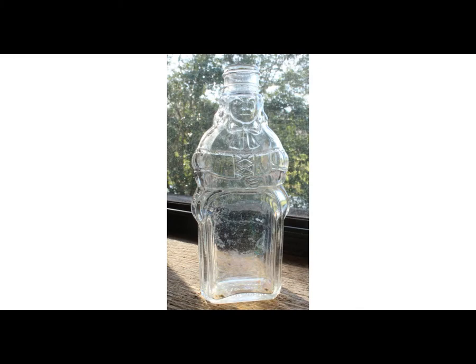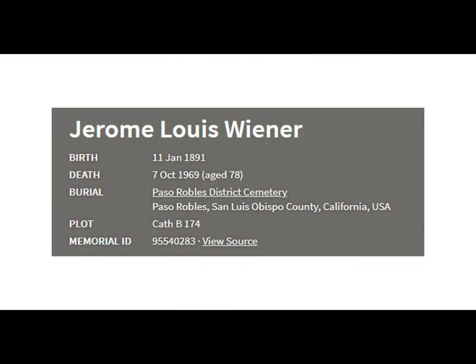There's not a lot of information on the internet for this one, so let's see if we can piece something together. On Ancestry.com, I found Jerome L. Wiener. Since his parents were German, it was probably pronounced Wiener.